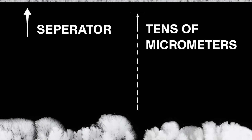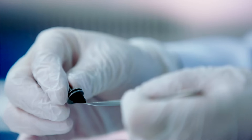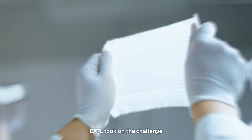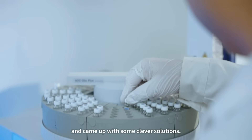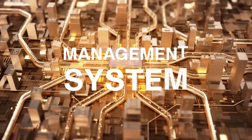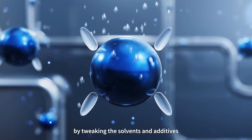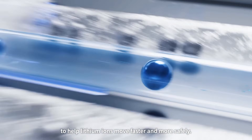So they need a lot of time to grow before they even reach the separator. But can we fix this problem for good? CATL took on the challenge and came up with clever solutions, focusing on both the battery's internal structure and its management system. First, they improved the electrolyte by tweaking the solvents and additives to help lithium ions move faster and more safely.